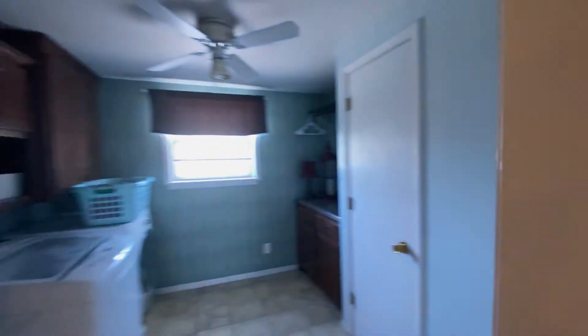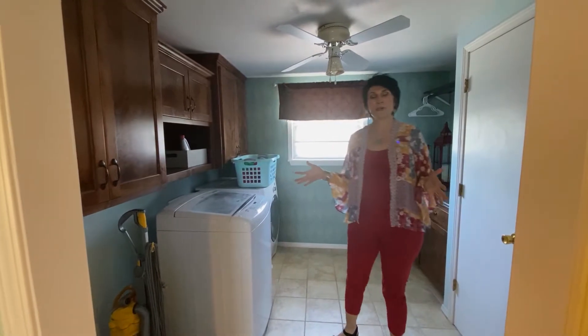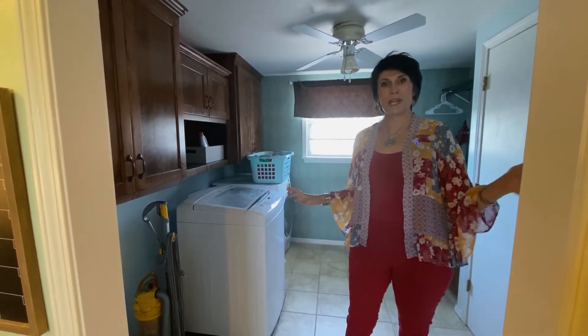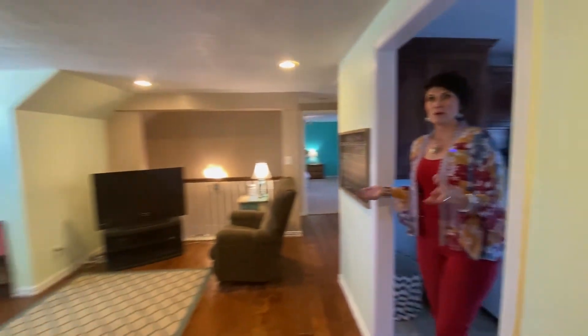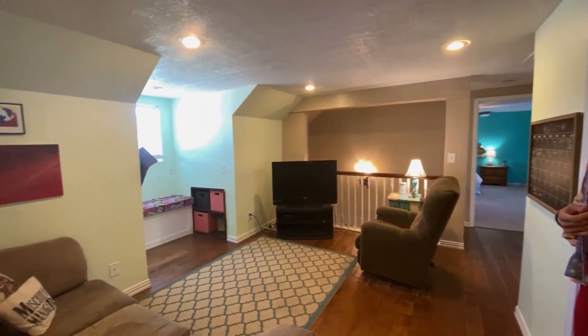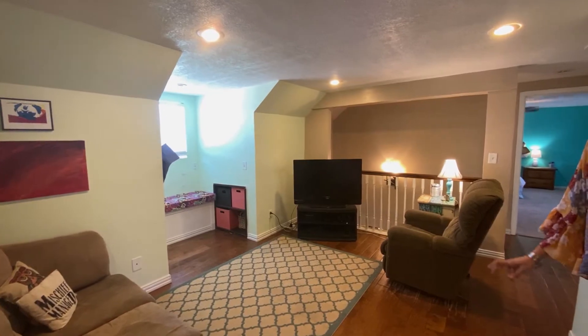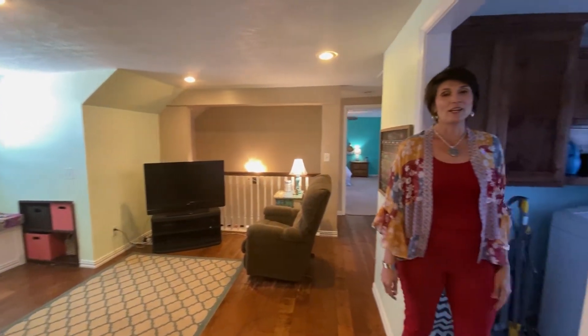I want to highlight this laundry room. When you have a little one taking a nap in their bedroom, you're up here doing laundry and can get your stuff done. And if you have older kids, this is the greatest laundry room ever because you don't have to carry your laundry up and down the stairs — it's already here.